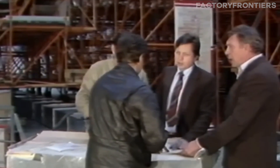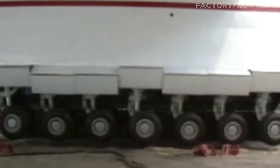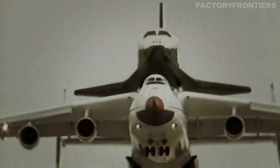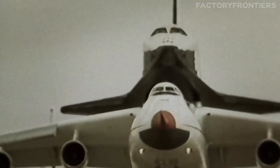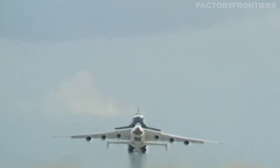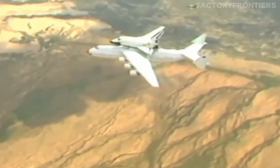Interestingly, the AN-225 almost never made it past the drawing board. When the Buran program was cancelled in 1993, the half-completed plane was nearly scrapped. It was only through the efforts of the Antonov team that the project was revived and the aircraft was finished using components from an unfinished AN-124. When the completed AN-225 finally took to the skies for its maiden flight on December 21, 1988, it was a triumph of engineering and a testament to the vision and perseverance of its creators.